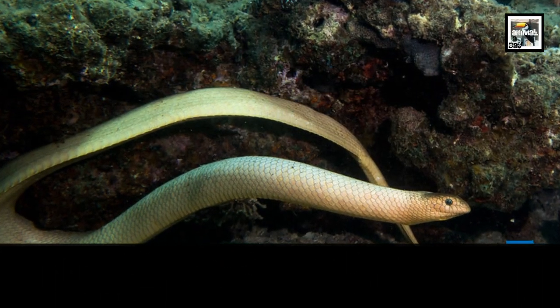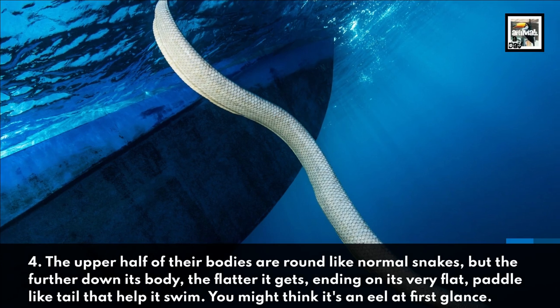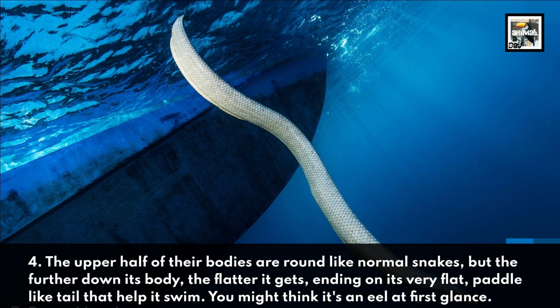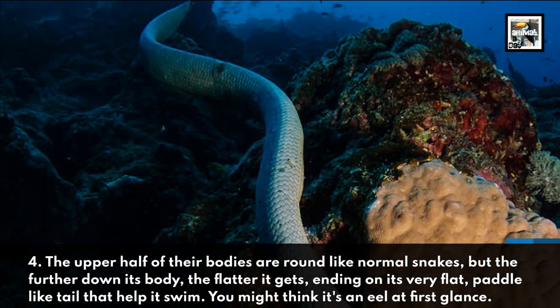4. The upper half of their bodies are round like normal snakes, but the further down its body the flatter it gets, ending on its very flat, paddle-like tail that helps it swim. You might think it's an eel at first glance.